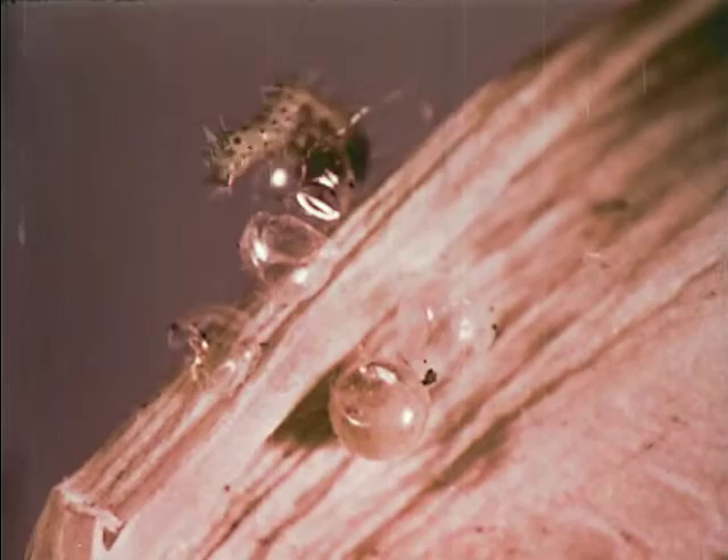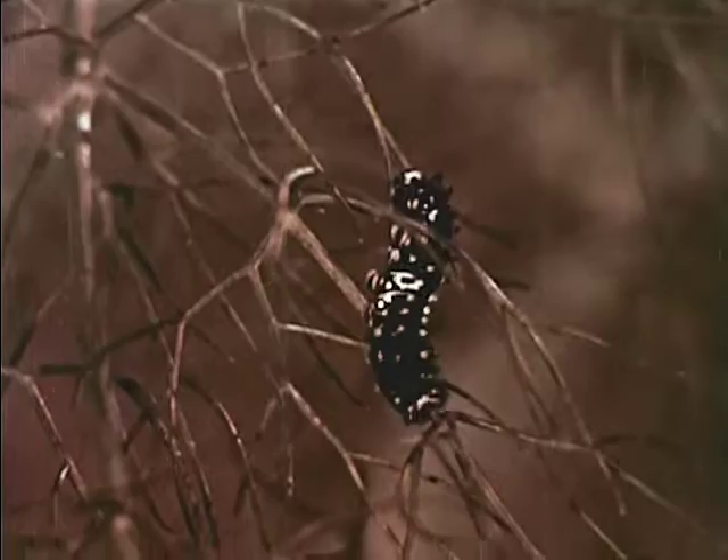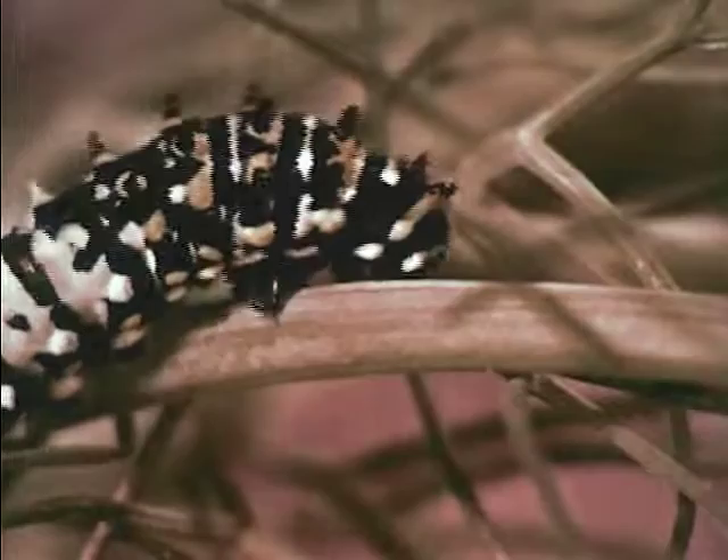The growth of a young caterpillar is truly remarkable. After just a few days, his appearance has changed a great deal — he is now much larger, and his skin is an entirely different color. As he stuffs himself with anise leaves for another two weeks, the caterpillar will show further changes in appearance.